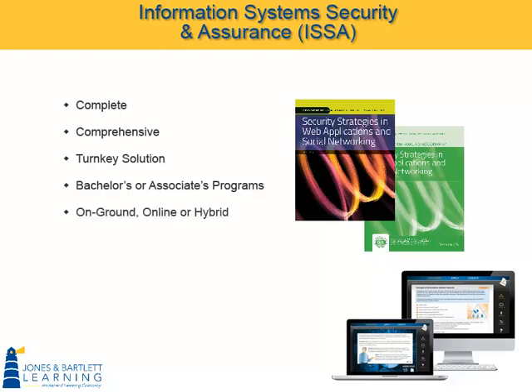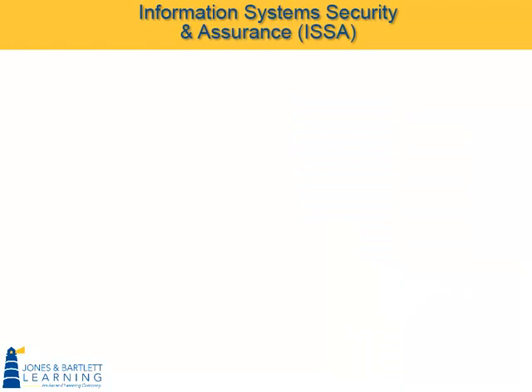on-ground, online, or hybrid, our curriculum was developed in response to reported needs in the marketplace, with up-to-date content and design based on current industry standards and trends. The full ISSA series offers 12 textbooks,